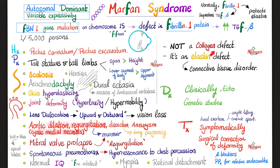Marfan syndrome symptoms: pectus carinatum (chest bulging outwards) or pectus excavatum (chest bulging inwards), tall stature, tall limbs, scoliosis, hernias, arachnodactyly (spider-like fingers and toes), skin hyperelasticity, joint deformity, hyperlaxity, and hypermobility. Also lens subluxation and dislocation, aortic root dilatation, aortic regurgitation, aortic dissection, aortic aneurysm, cystic medial necrosis, mitral valve prolapse, and spontaneous pneumothorax — because this is a tall thin individual who can rupture blebs at the apex of the lungs. Some patients also have retinal detachment and myopia.